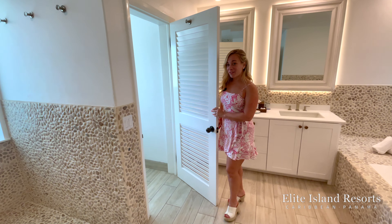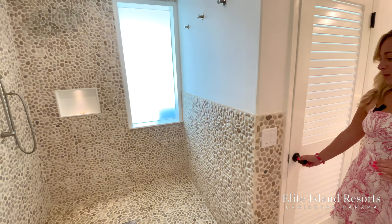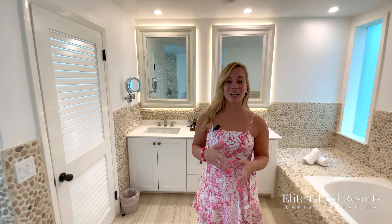Another new addition they've made is they've blocked off the bathroom, so now we have a separate bathroom from the shower — I'm sure everybody will appreciate that. And we have this giant tub here.